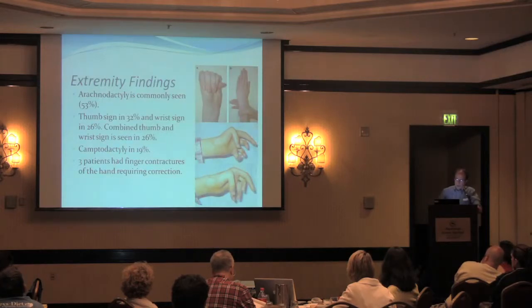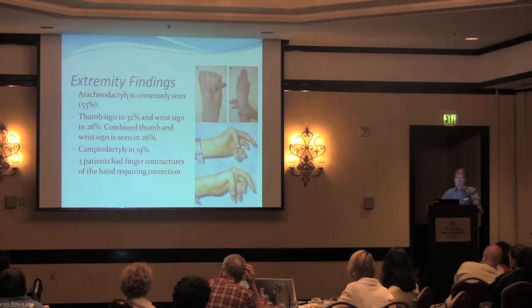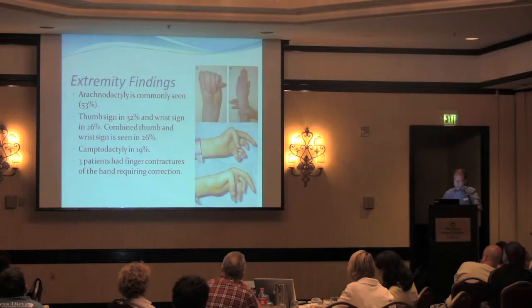In the extremities, arachnodactyly is very common. Many people have a thumb sign and a wrist sign, which indicate long, lax digits and narrow forearms — in which you can place your thumb through the clenched fist or wrap your fingers around the forearm. This indicates a certain degree of laxity and elongation. But uncharacteristic for Marfan syndrome or Ehlers-Danlos, many of these people had camptodactyly, which is a contracture of the fingers. We saw that in at least 20% of patients, and some actually required surgical correction.